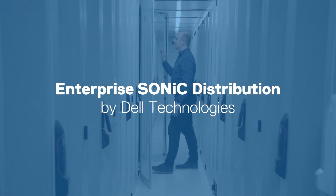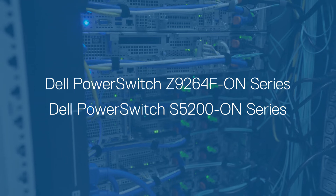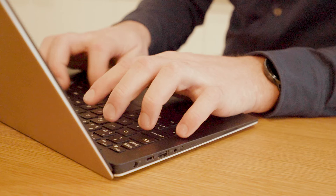We wanted Sonic, and Dell really had an extremely reliable distribution of Sonic that included the things that we need. We needed support, we needed reliability, and we needed a strong partner to work with to ensure that these projects were successful. Dell has really impressed us, and it wouldn't have been possible to do these things as quickly as we've done without their help.